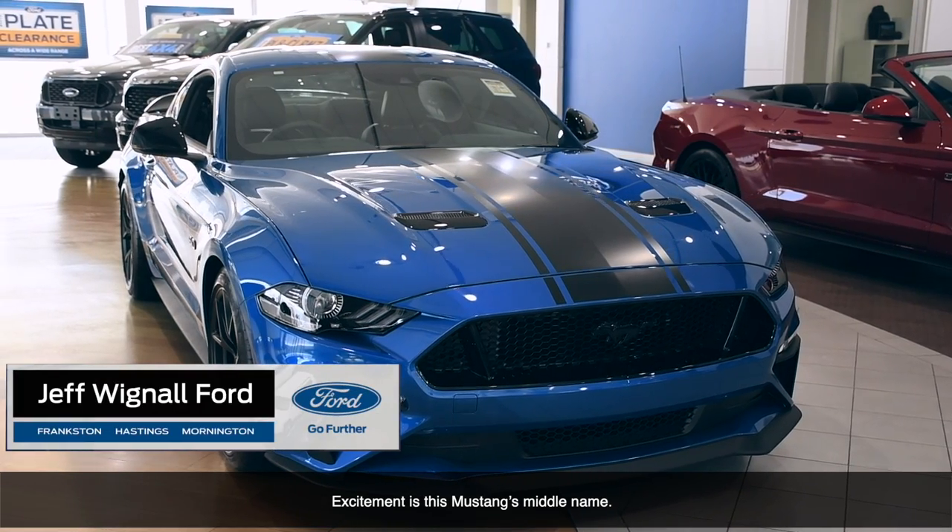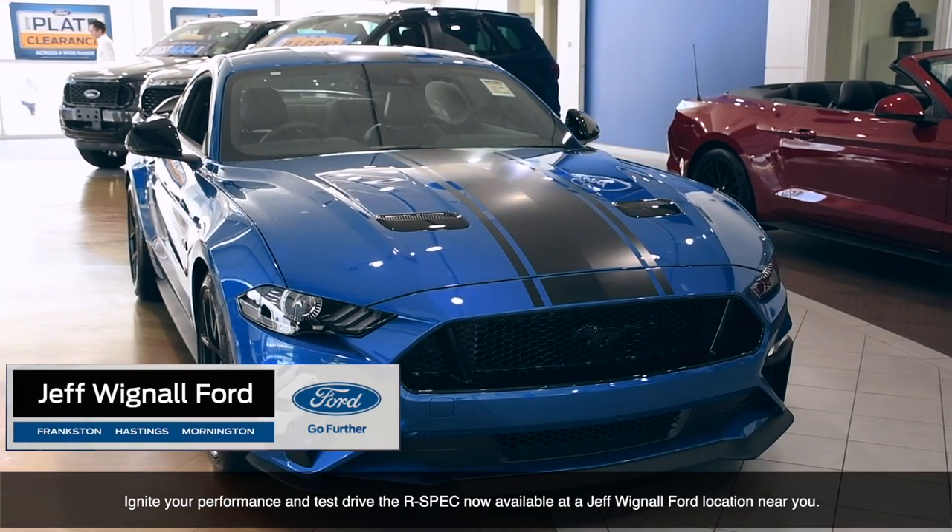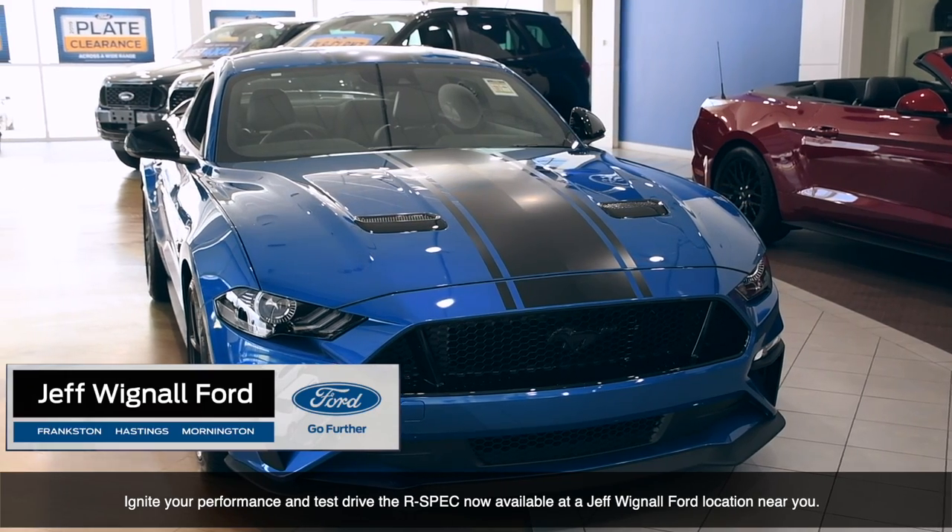Excitement is this Mustang's middle name. Ignite your performance and test drive the R-Spec now available at a Jeff Wignall Ford location near you.